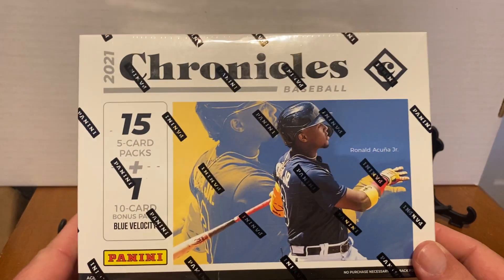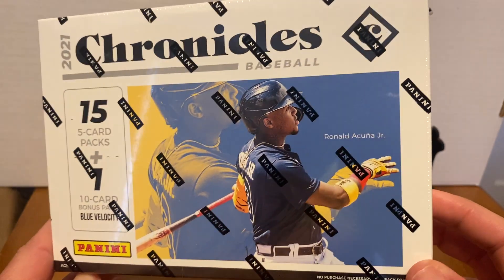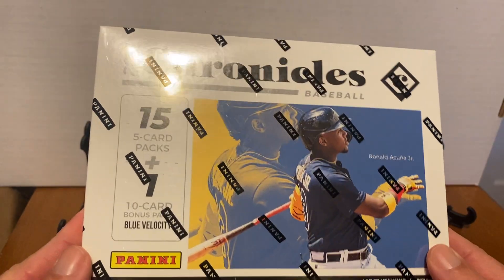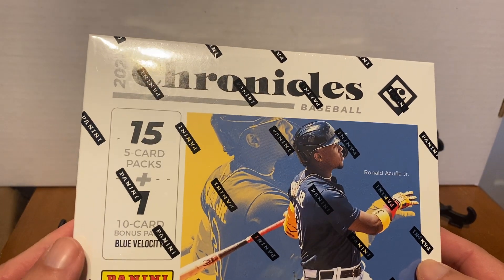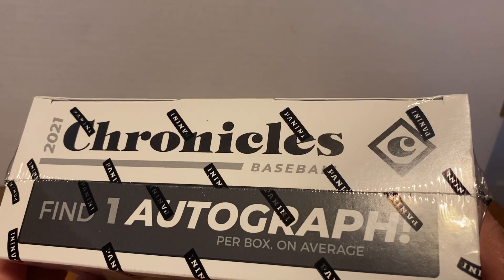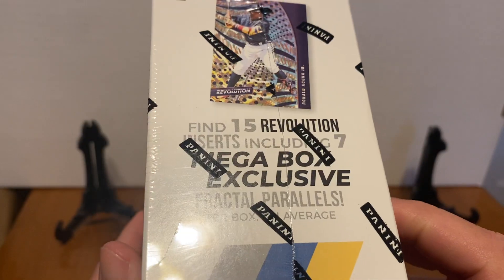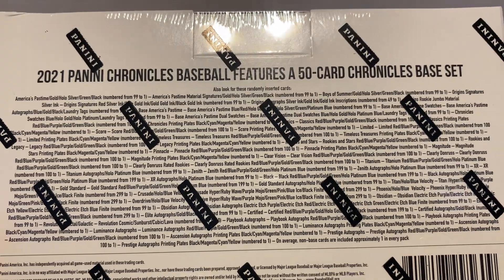Hi and welcome back. We have a box of Chronicles. I bought this from Target, but I'm pretty sure you can find it at Walmart as well. It's got Ronald Acuna featured on the top as a Panini product, so no logos of the teams. We do get 15 five-card packs plus one 10-card bonus pack with blue velocity, and we get one autograph on average.